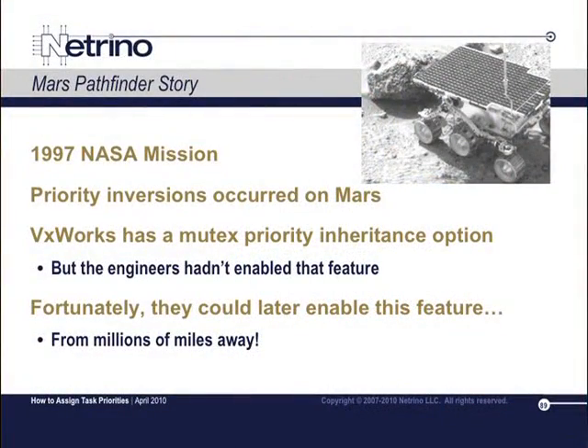This was built on the VxWorks operating system. The work was done by the Jet Propulsion Laboratory in Pasadena, California. They had a second rover here on Earth, but they'd never seen anything like this happen in their testing. They ran simulations and other things, and it took them weeks to figure out what the problem was.